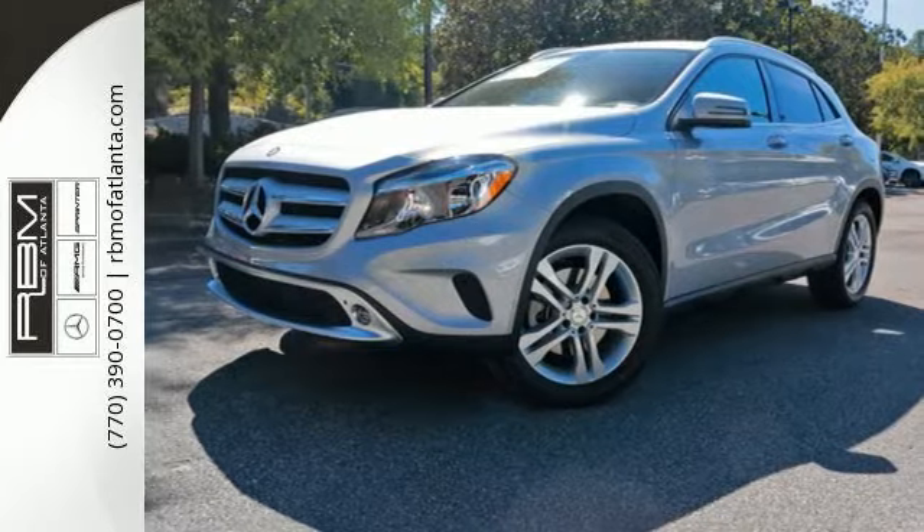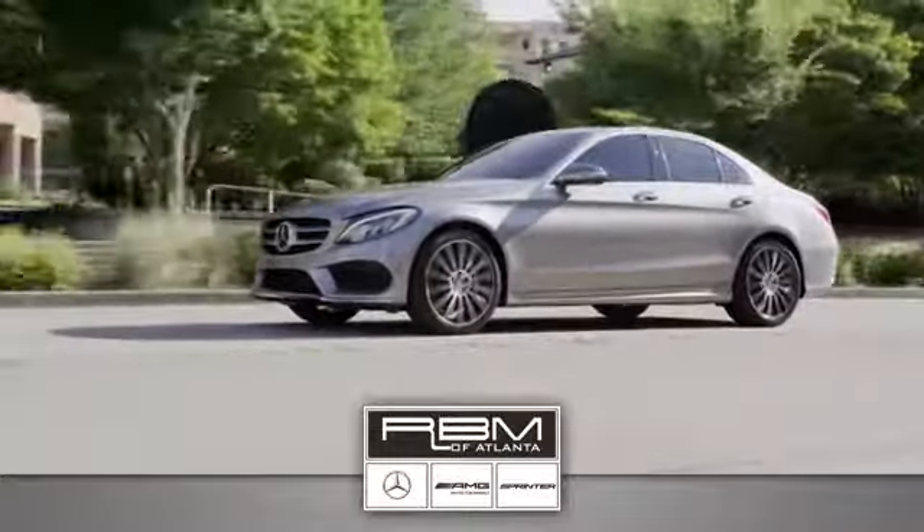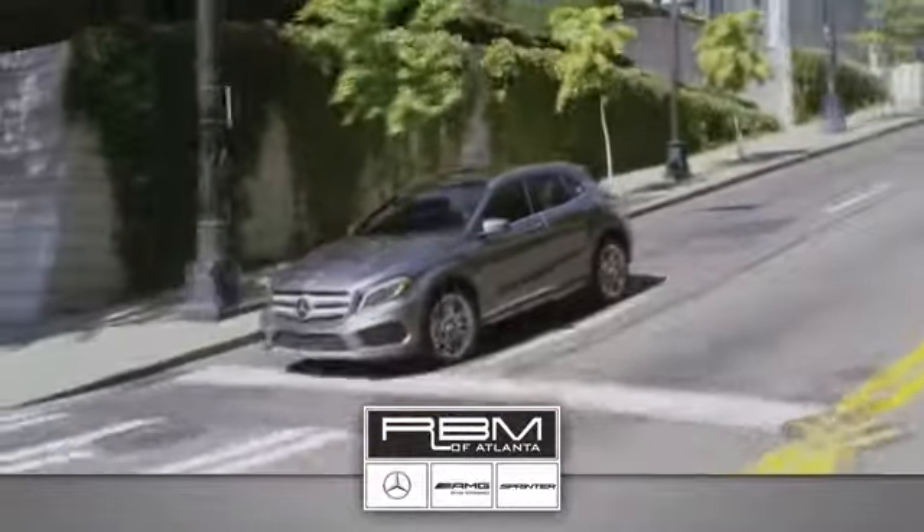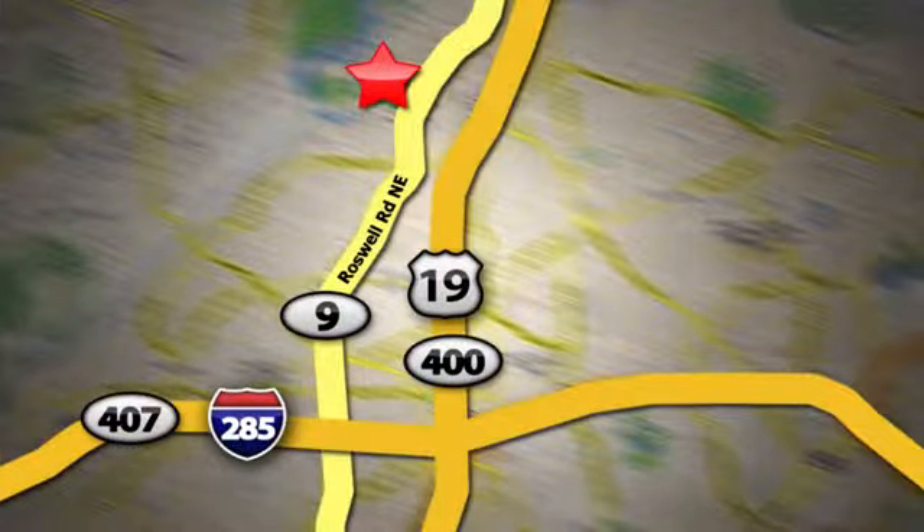See you today. At RBM of Atlanta in Sandy Springs, we have the best selection of new and top quality pre-owned vehicles to choose from. We are conveniently located at 7640 Roswell Road in Atlanta.